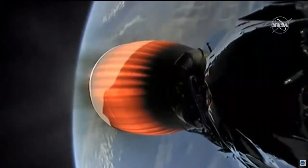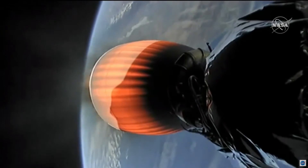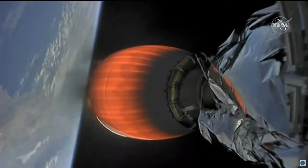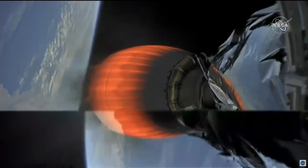That second stage is in the middle of its first burn. This burn will last approximately six and a half minutes. And then there will be a long coast phase today, and then we will have a relatively short second stage second burn to put us in the correct orbit to follow that path of the Jason series, as we heard earlier.